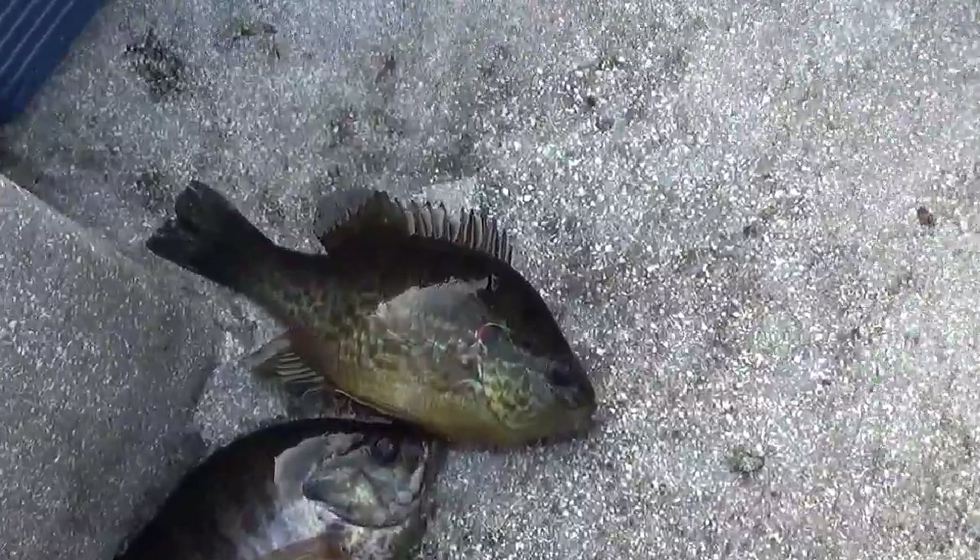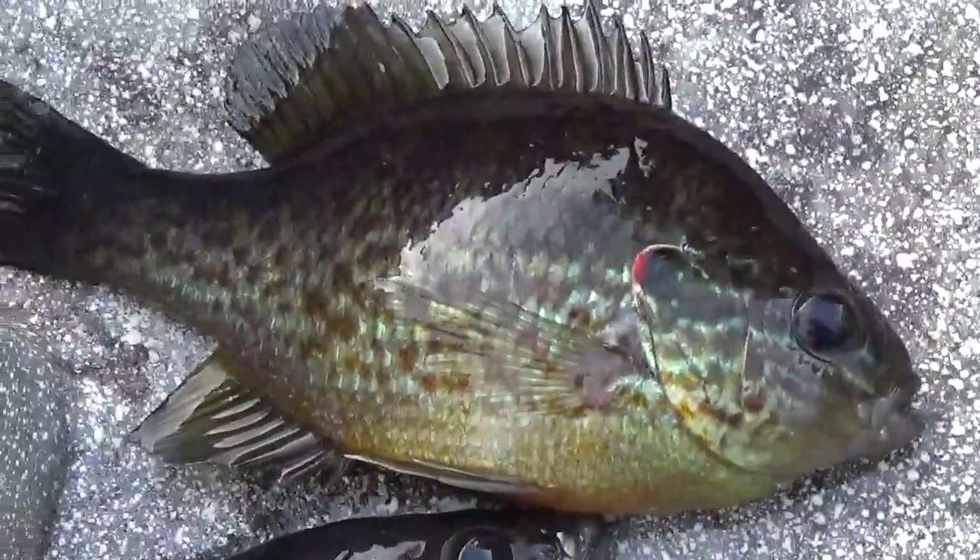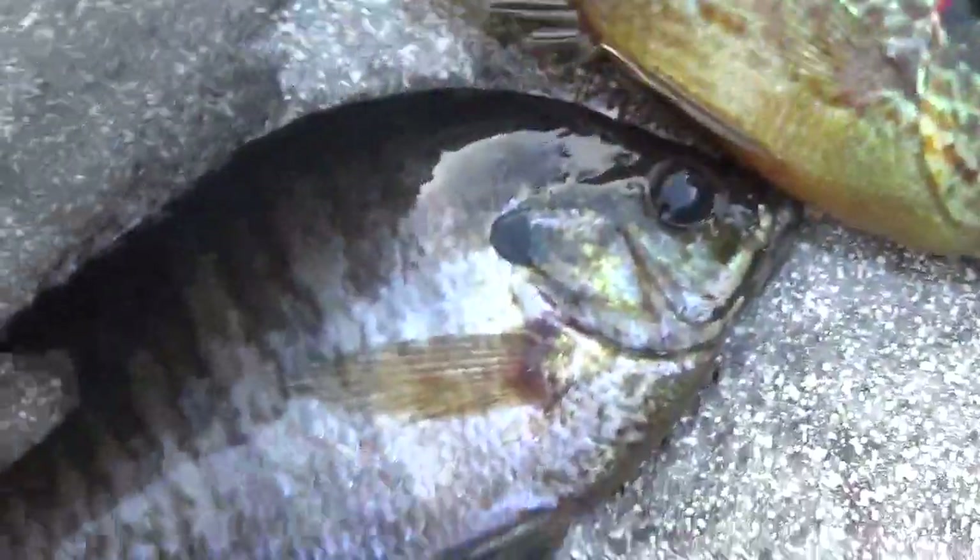This is what we call a speckled perch — they're a very pretty fish, they have speckles on them and everything. And then there's the brim. I've probably got around 20, maybe 25 in there. I know I caught one shellcracker. These are some of the ones I just caught earlier today. I thought I'd show you how we catch them here on Black River in the wintertime.